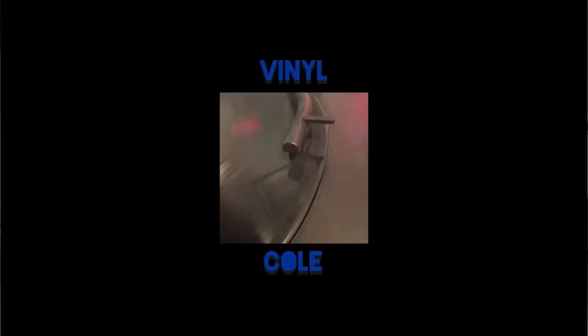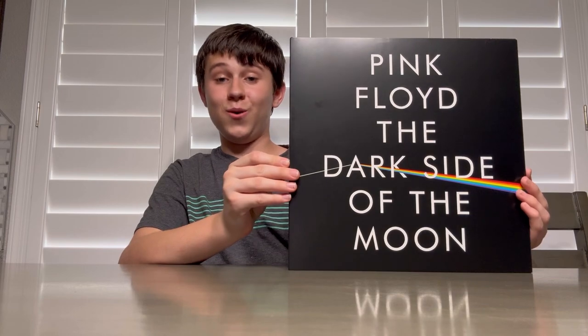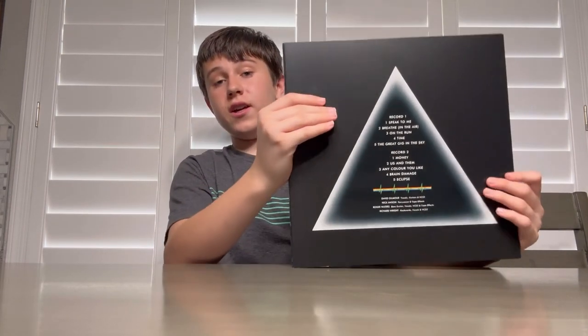Hello everybody, I'm Von Cool, and today I'm going to be showing you guys Pink Floyd's Dark Side of the Moon, the brand new limited edition UV 2LP.